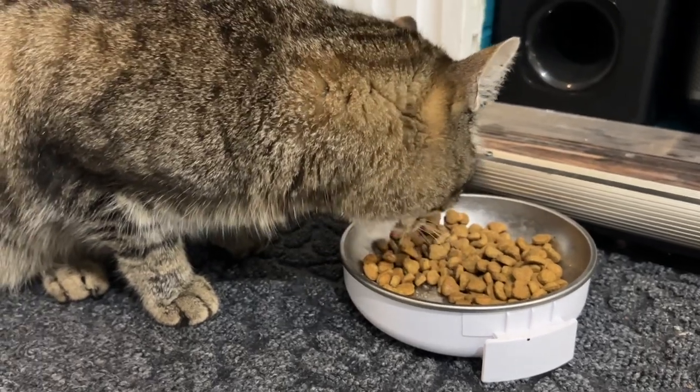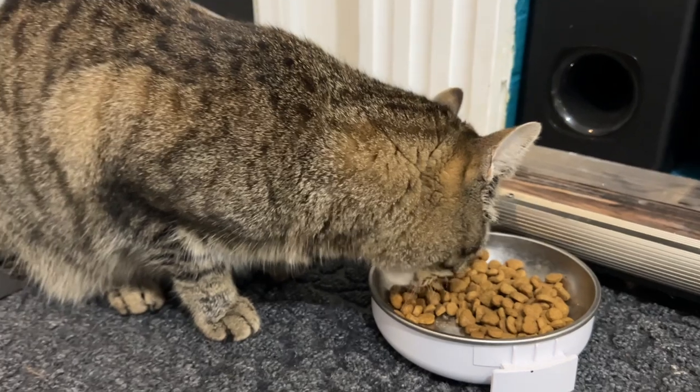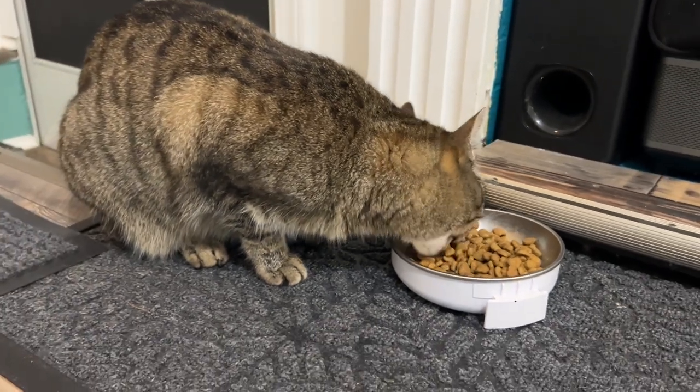I found that she really loves this Purina Beyond. It's grain-free and has white meat, chicken, and eggs.